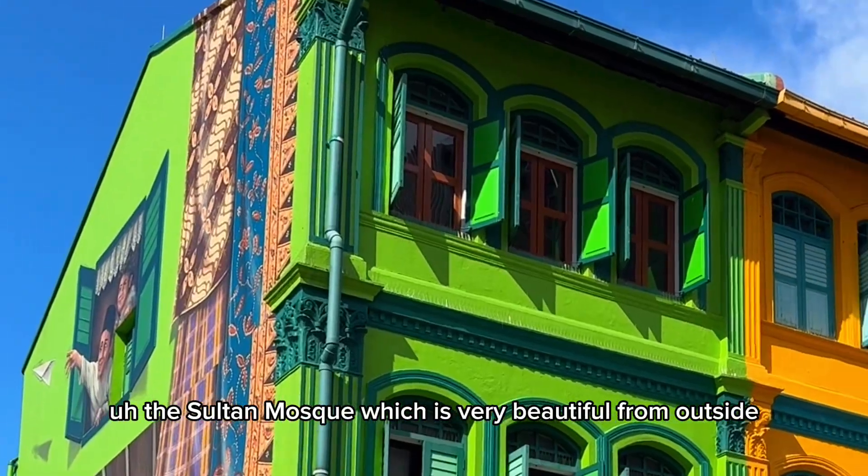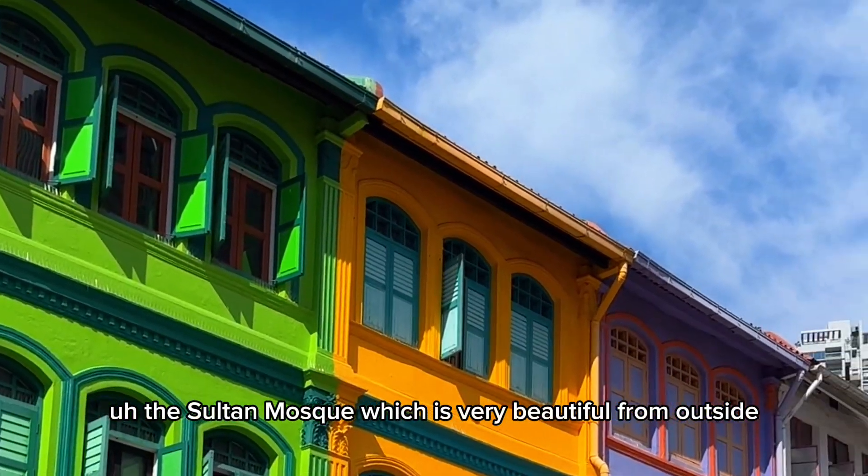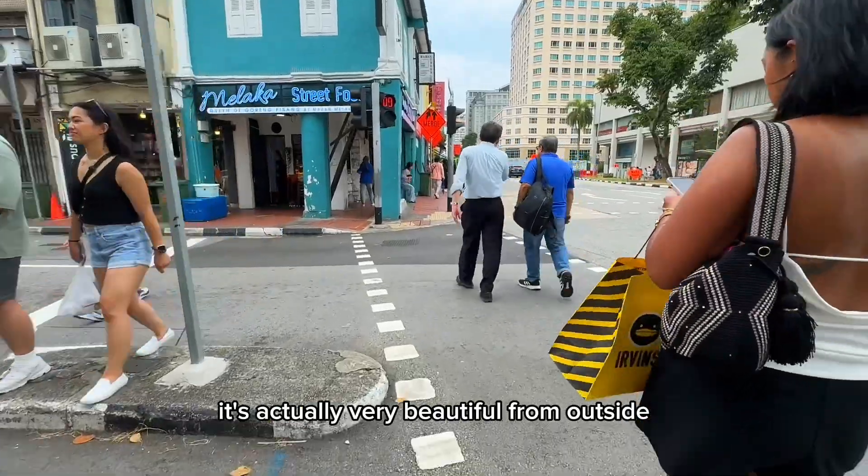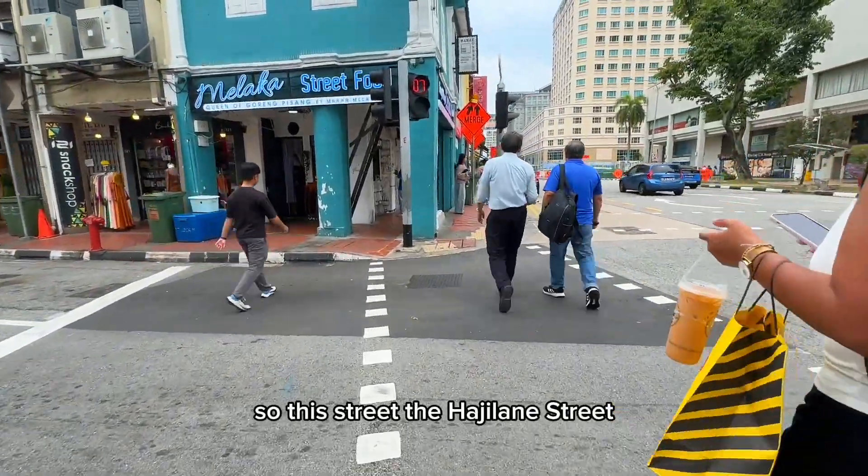So this is the landmark of Haji Lane and Arab Street — the Sultan Mosque, which is very beautiful from the outside. I have not been inside, but it's actually very beautiful from outside.